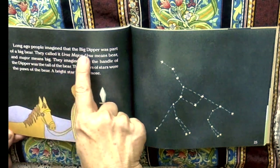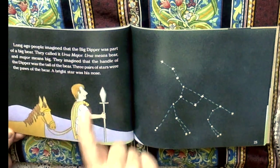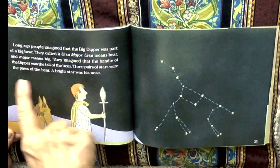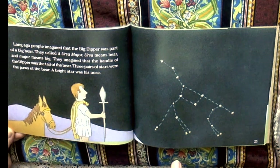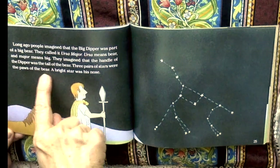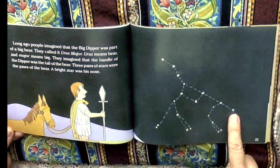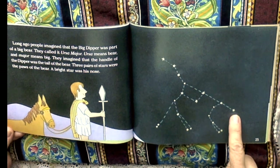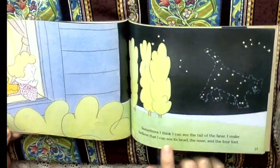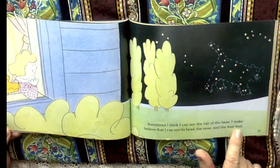Long ago, people imagined that the big dipper was part of a big bear. They called it Ursa Major. Ursa means bear and major means big. They imagined that the handle of the dipper was the tail of the bear. Tail of the bear. Three pairs of stars were the paws of the bear. A bright star was his nose.